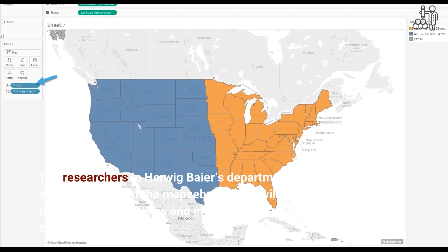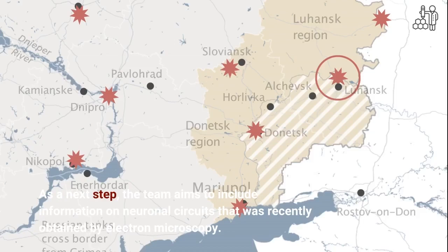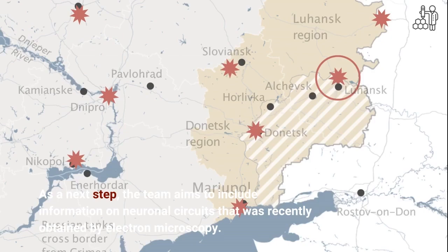As a next step, the team aims to include information on neuronal circuits that was recently obtained by electron microscopy. Combining different datasets allows the zebrafish research community to gain entirely new insights into the genetic basis of brain function. This will enable us to better understand how brains develop and how they operate, concludes Inbel Shainer.